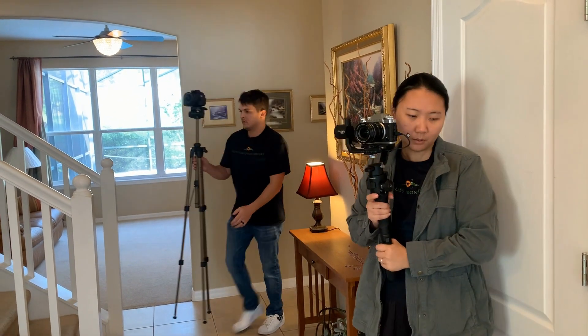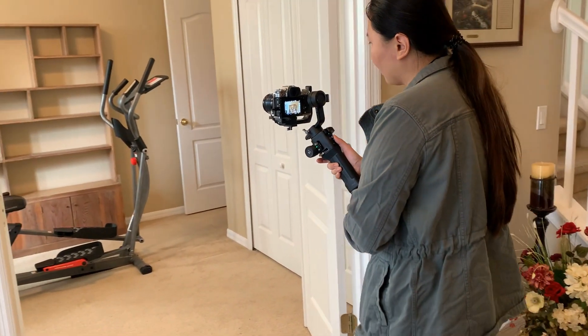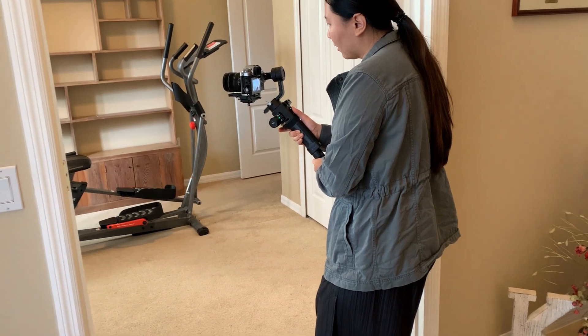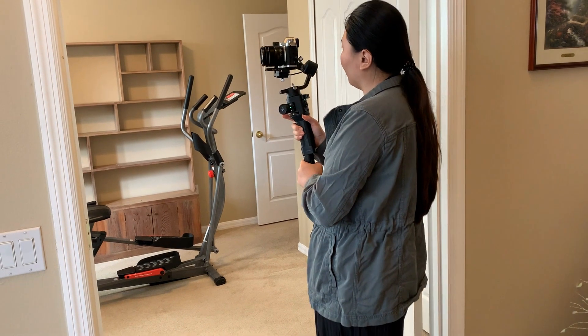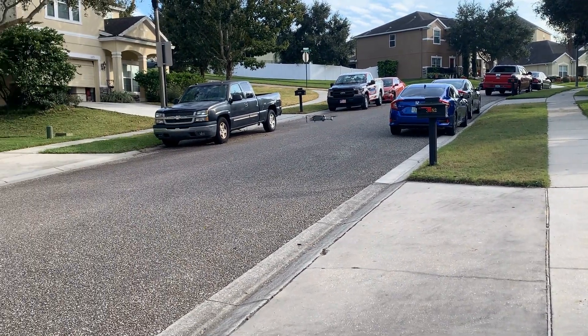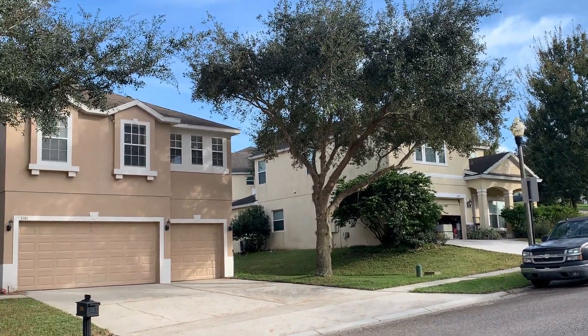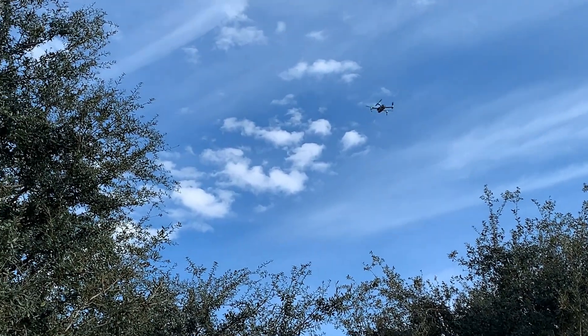As you can see, we have a videographer and photographer going through the home, getting great shots so your home can be shown in the best possible way. We also have a person working the drone. A drone is like a little plane that has a camera inside it, and it flies up and over the home.